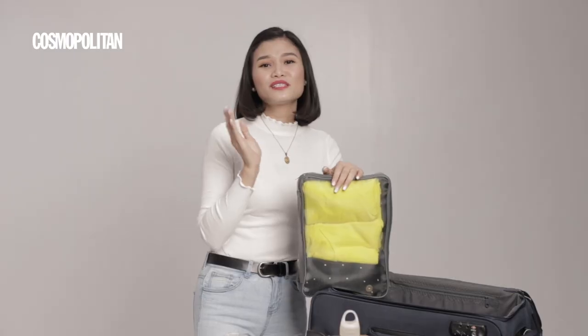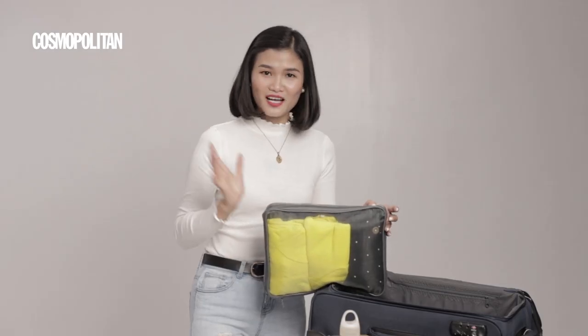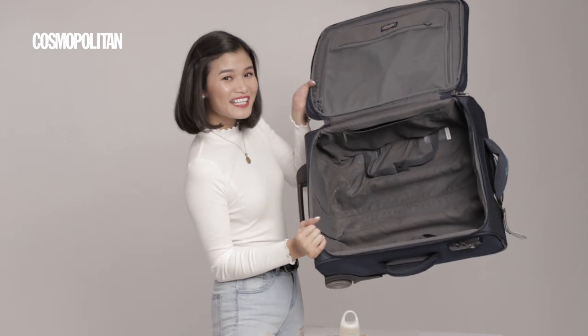I also have my underwear and spare stockings — they might run during service. And in another zipper compartment I keep my perfume. That's everything inside my luggage!